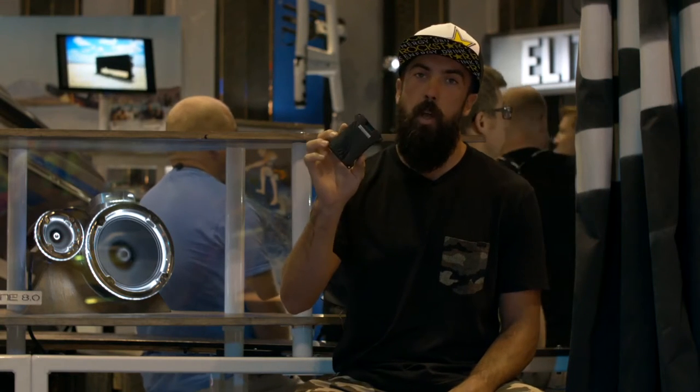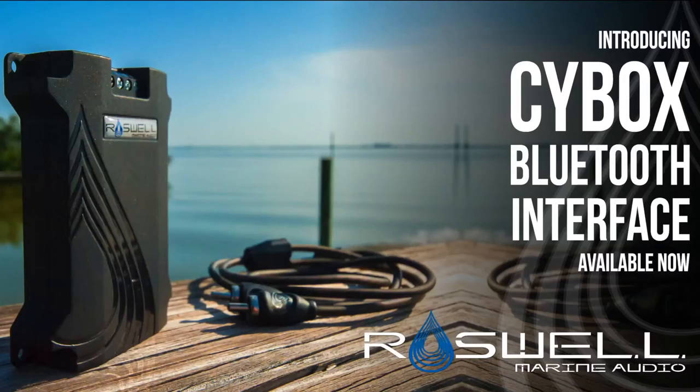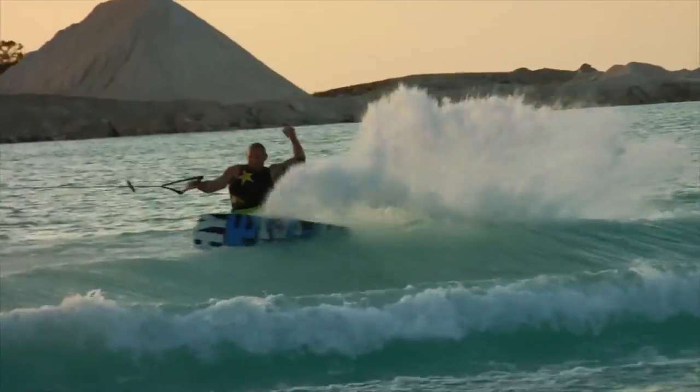One of my favorites is the new Roswell Cybox. You can just go Bluetooth from anybody's phone — this thing's awesome. Control all your music through your phone with no wires. This is definitely one of my favorites this year.